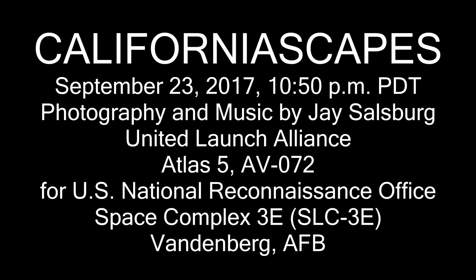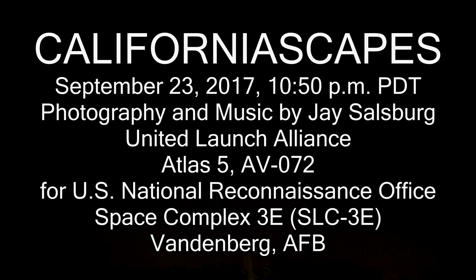California scapes, September 23rd, 2017. Photography of the United Launch Alliance Atlas V AV-72 for the United States National Reconnaissance Office from Space Complex 3E at Vandenberg Air Force Base.